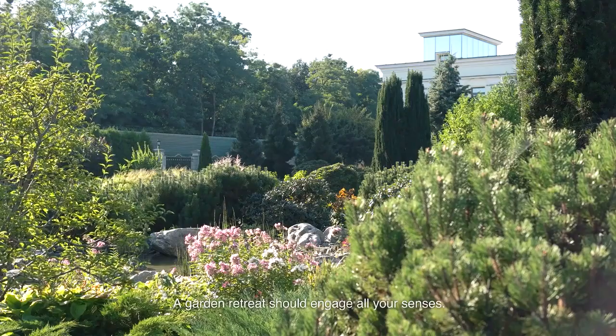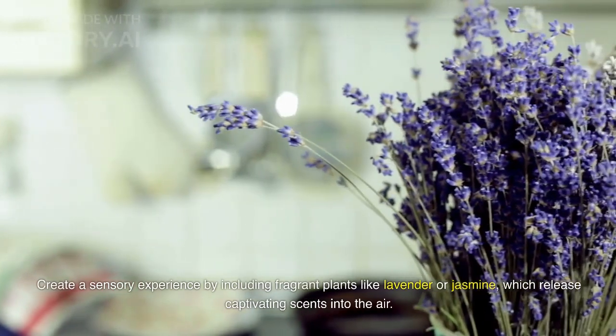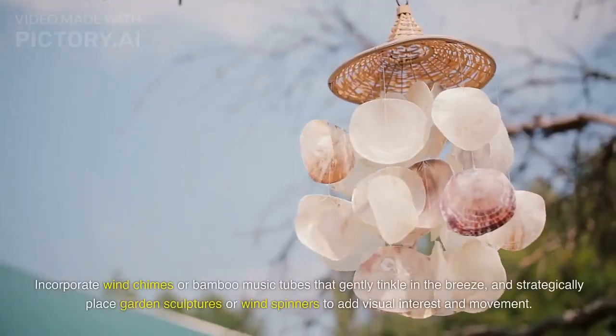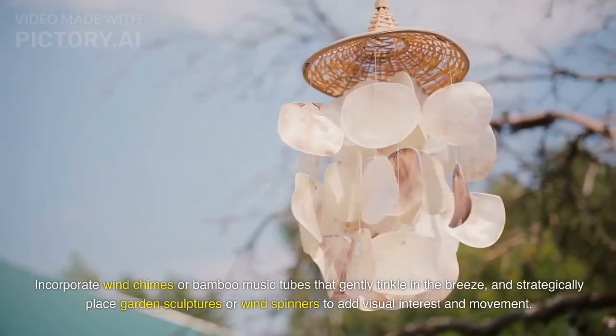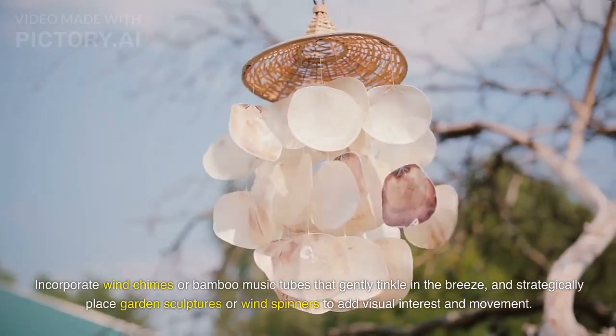A garden retreat should engage all your senses. Create a sensory experience by including fragrant plants like lavender or jasmine, which release captivating scents into the air. Incorporate wind chimes or bamboo music tubes that gently tinkle in the breeze, and strategically place garden sculptures or wind spinners to add visual interest and movement.